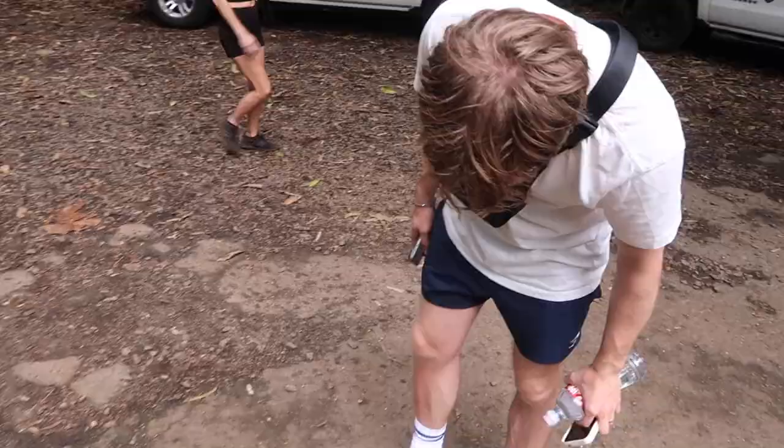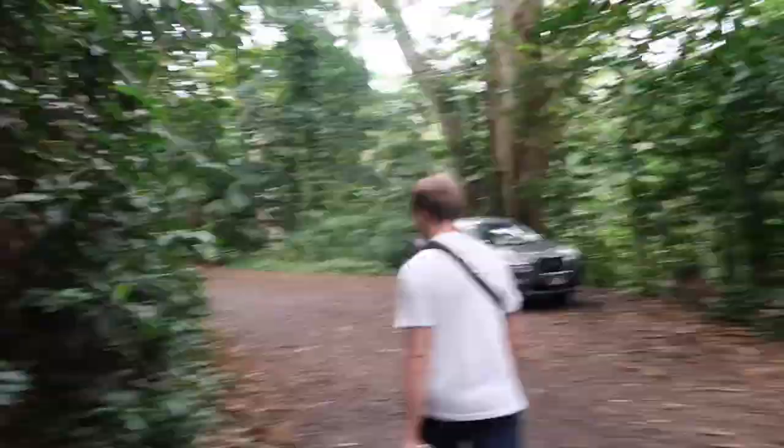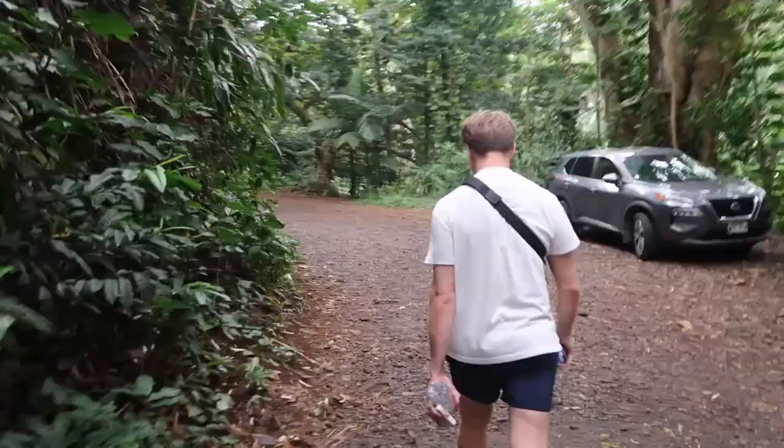It's another gloomy day so we couldn't do a beach day — we're doing a trail instead. We're at Manoa Falls, literally in the thick of a rainforest. We can hear so many birds, it smells so good, and we covered ourselves in mosquito repellent. The trail is 0.8 miles and our Uber driver said it's pretty easy.